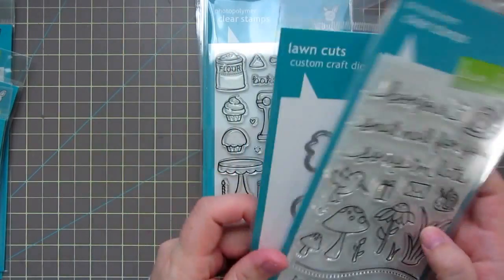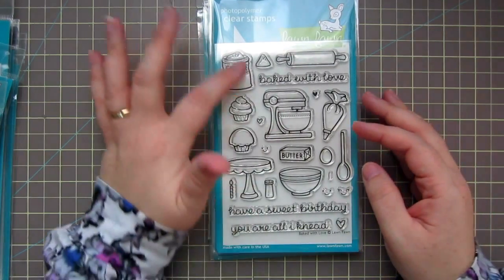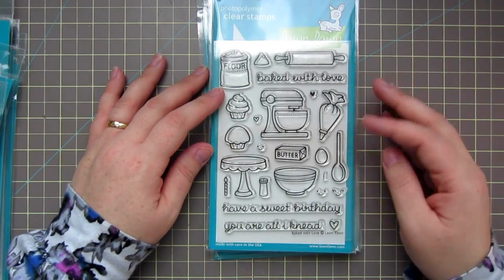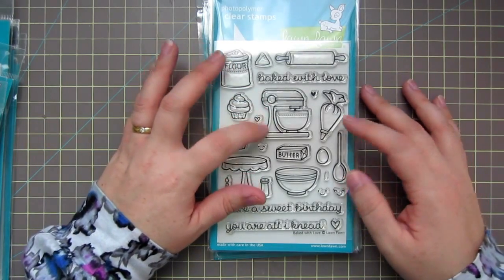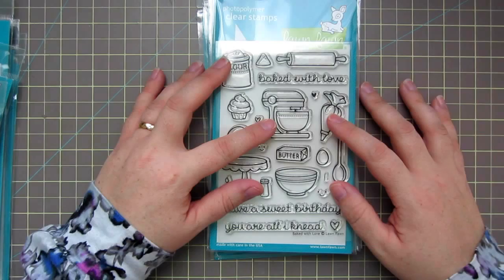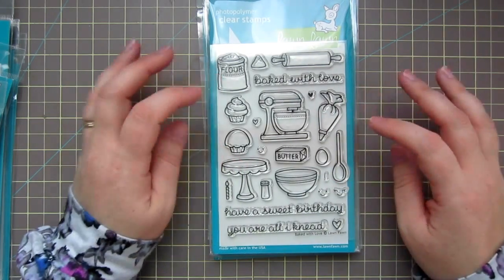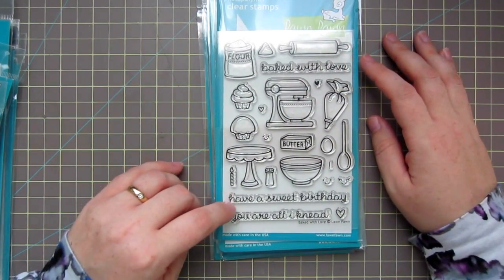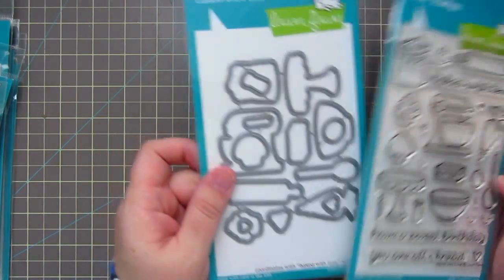I also picked up the matching dies, of course. This is another one of my favorites — Baked with Love. I love all these little images. I am definitely a baker; I love to bake, so this set is right up my alley. I've had my eye for many years on an Aqua KitchenAid — they sell it at Target — and when we move into the new house, I'm going to get myself that KitchenAid. Every time I go to Target I have to walk by it. This set is really cute and I can't wait to play with it. You've got 'Baked with Love,' 'Have a Sweet Birthday,' and 'You Are All I Need.' Really punny sentiment there, and then of course the matching dies.